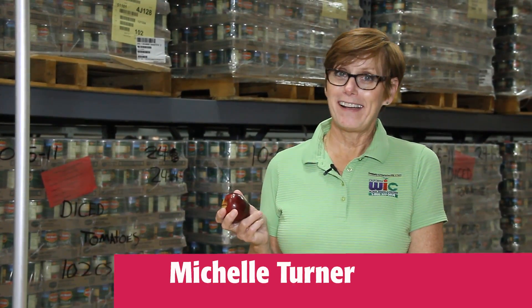Apples. They're available through Community Action Partnership of Kern WIC program, as well as our food bank. Today we're going to talk about a lot of fun, easy ways to add apples into your daily life.